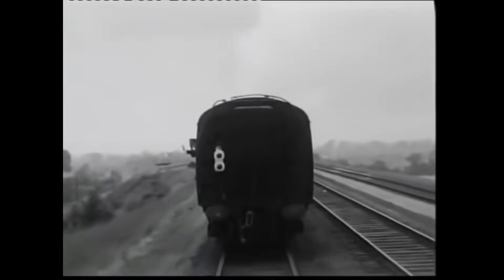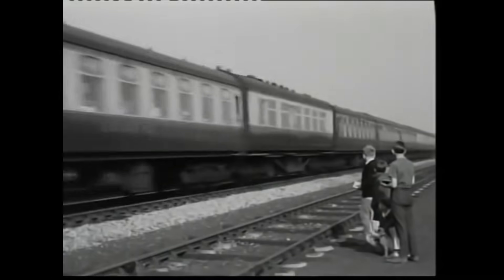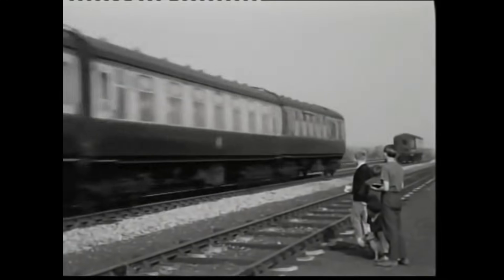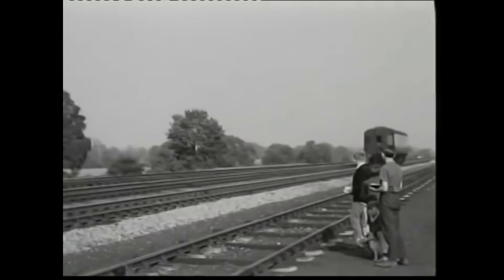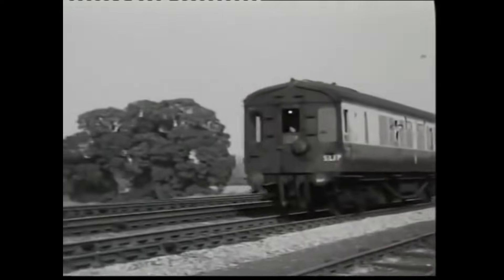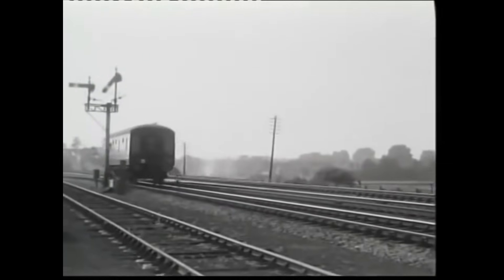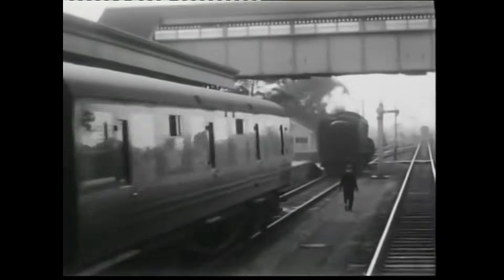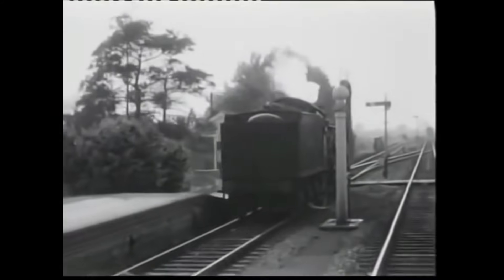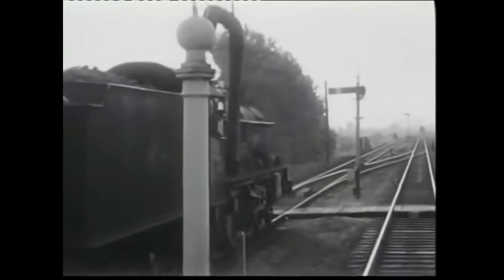For over a century, slipcoaches had provided an ingenious, if eccentric, solution for serving smaller stations without disrupting express services. At their height, they were a hallmark of Great Western efficiency, enabling connections across the country. Yet by 1960, they had become a logistical burden. Passengers confined to slipcoaches couldn't access the main train's amenities, such as refreshment cars, making the experience less appealing.